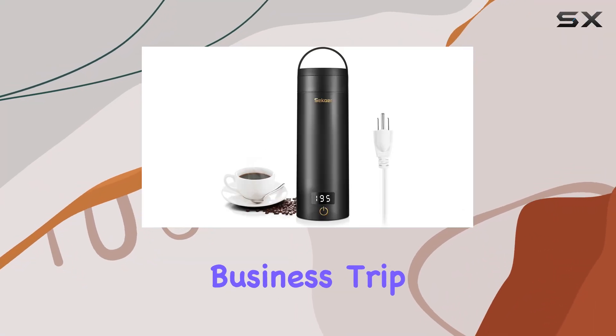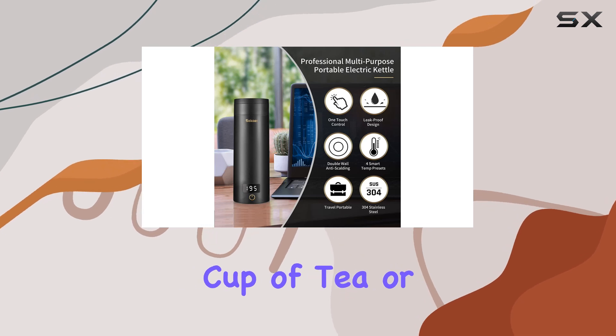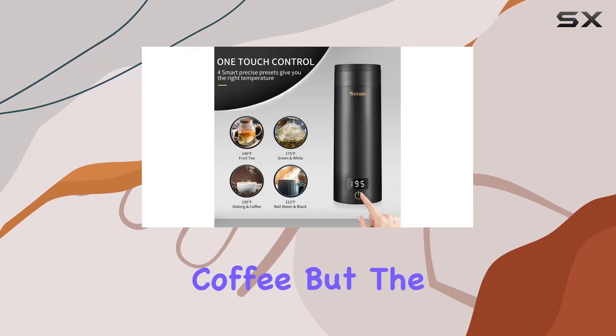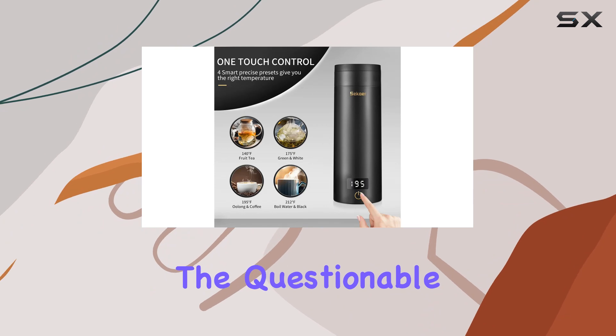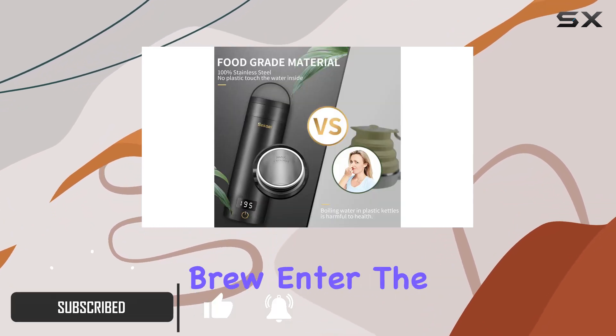Imagine this: you're on a business trip, staying in a hotel room, and you crave a warm, comforting cup of tea or a strong, invigorating coffee. But the thought of using the questionable hotel kettle puts you off, and you don't want to face the world without your morning brew.